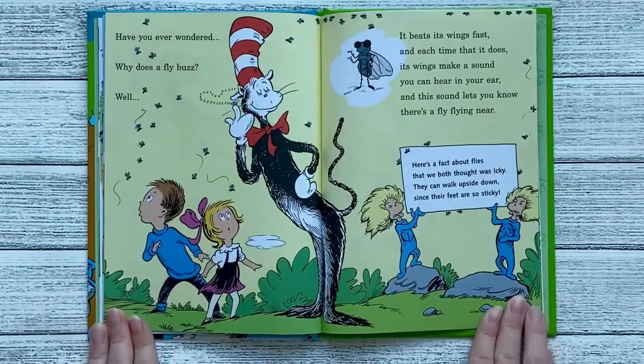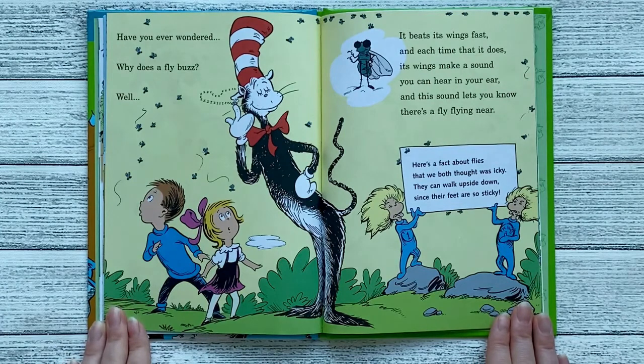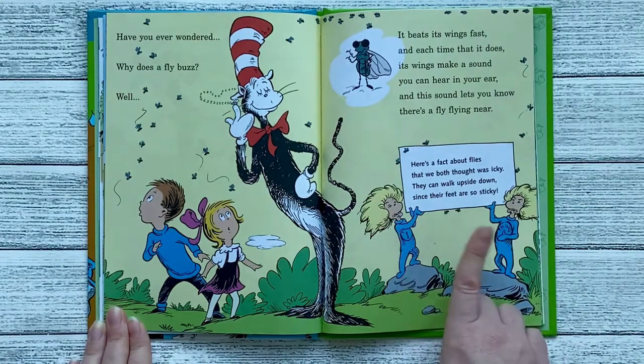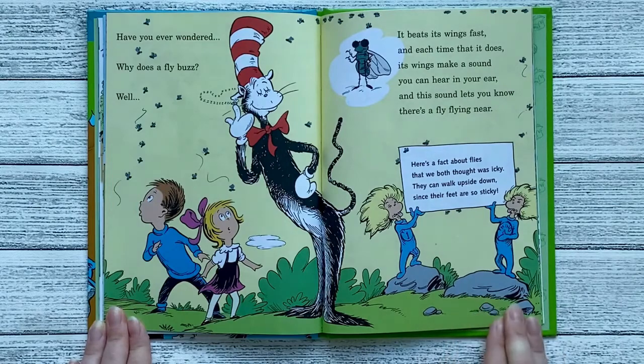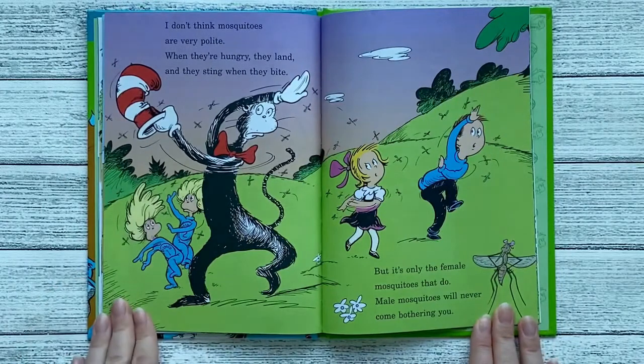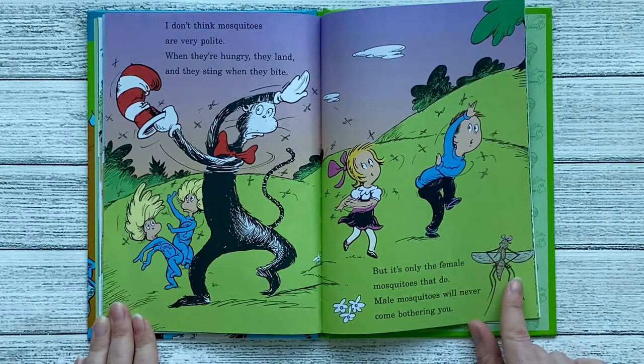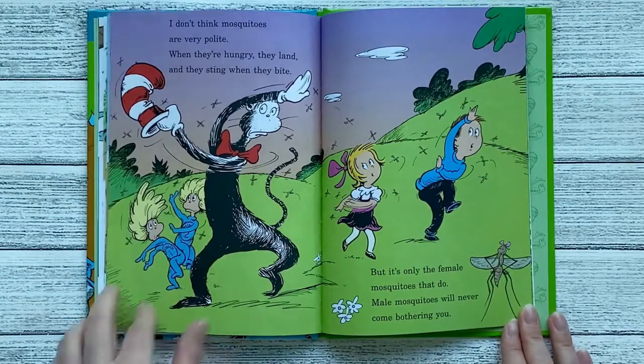Have you ever wondered why does a fly buzz? Well, it beats its wings fast, and each time that it does, its wings make a sound you can hear in your ear. And this sound lets you know that there's a fly flying near. Here's a fact about flies that we both thought was icky — they can walk upside down since their feet are so sticky. I don't think mosquitoes are very polite. When they're hungry, they land and they sting when they bite. But it's only the female mosquitoes that do — male mosquitoes will never come bothering you.